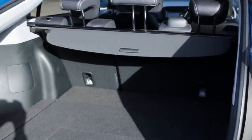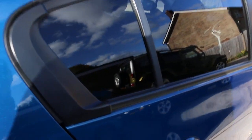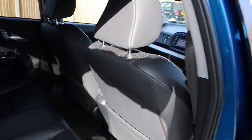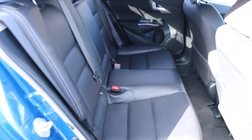The car has split folding rear seats, full black leather interior, side and front airbags, 5 headrests, ISOFIX, and tri-seat preparation.